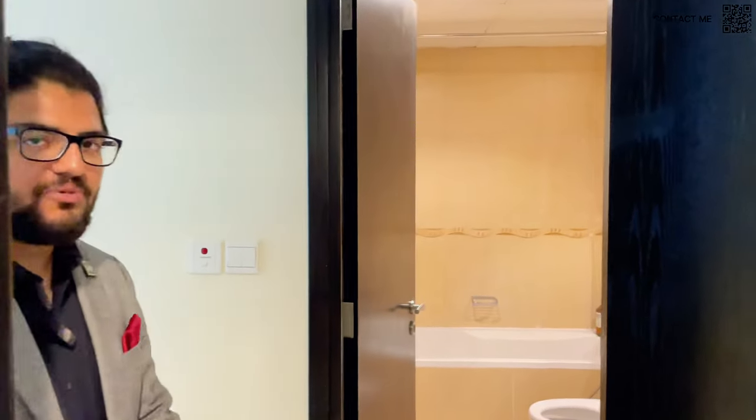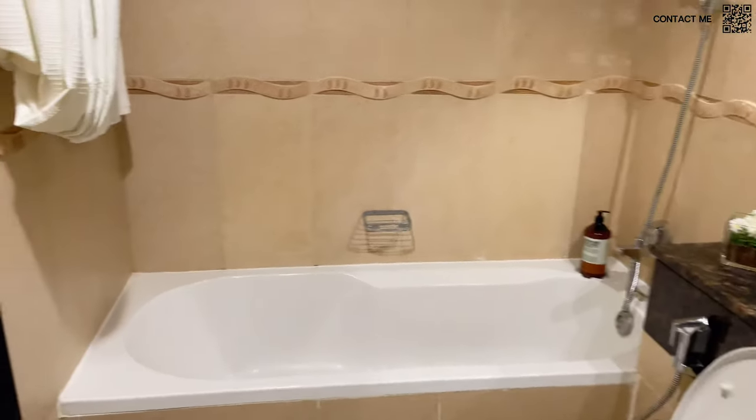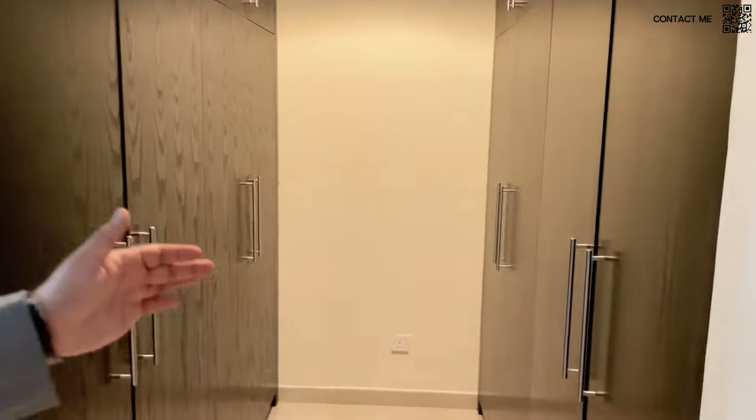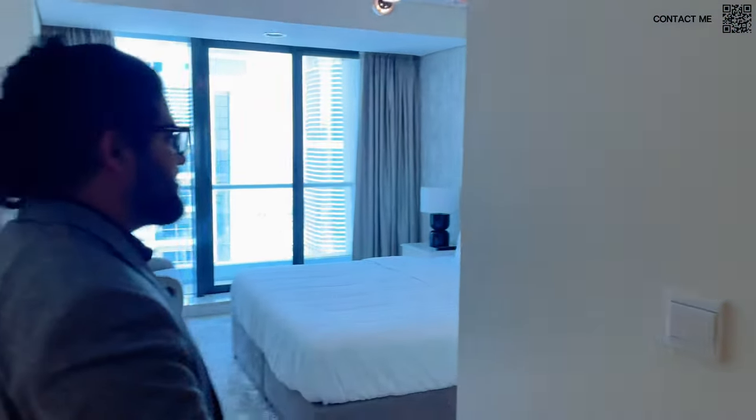Now we just saw the living room and the kitchen — we're going to the master bedroom. All the bedrooms in this apartment are en suite, so as you can see, we have a bathroom right here. The fully furnished apartment comes with all appliances and all the furniture. One thing that's very nice about this apartment is the master bedroom has a walk-in closet — a very generous size to accommodate his and her wardrobes.